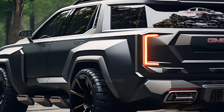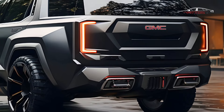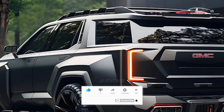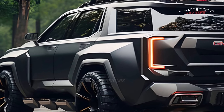Both of these engines are also in the 2024 Yukon. However, the third engine option is brand new — a 3.0L inline six-cylinder turbodiesel Duramax engine that makes 305 horsepower and 495 lb-ft of torque. The GM 10-speed automatic gearbox works with all of the engines.